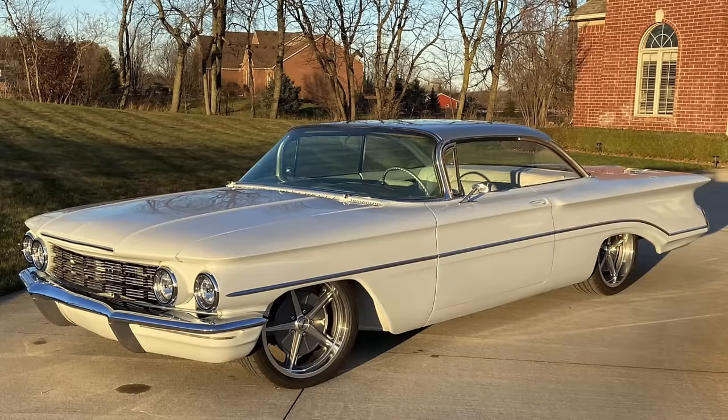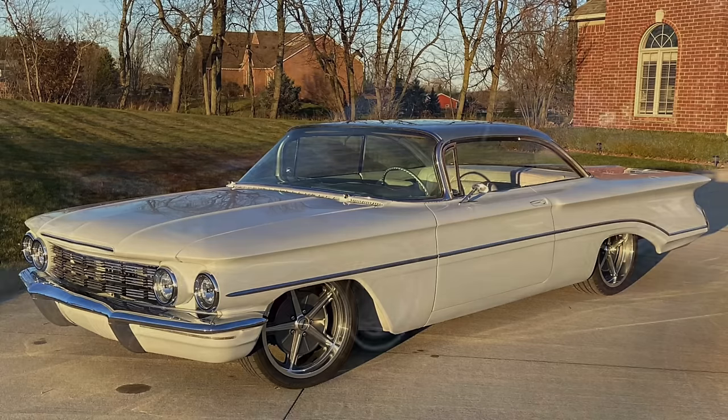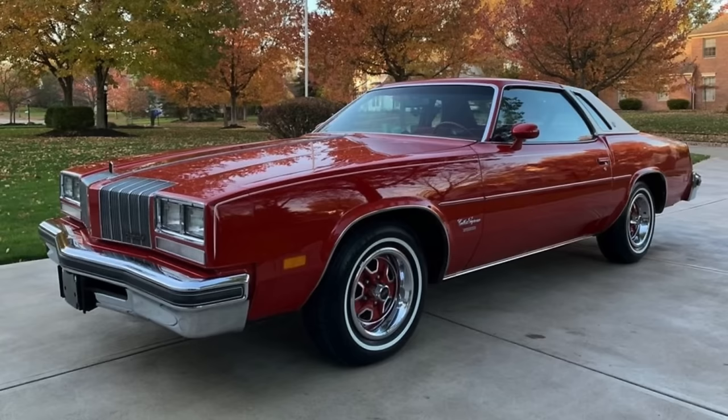The Cutlass was so successful that in the 1977 model year, Oldsmobile sold about 630,000 Cutlasses — just Cutlasses. That included about 243,000 Cutlass Supreme coupes and 125,000 Cutlass Supreme Brougham coupes. So just on the Cutlass Supreme alone, Oldsmobile sold about 375,000 of those in 1977.